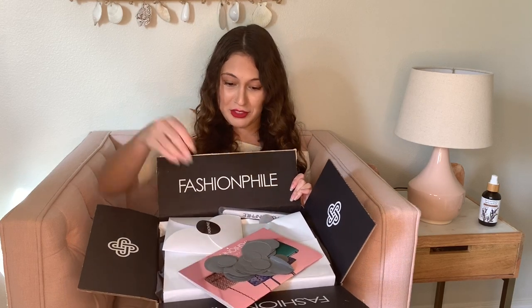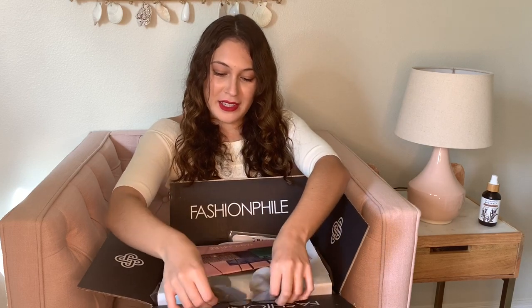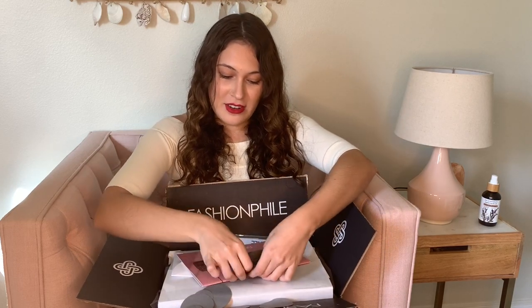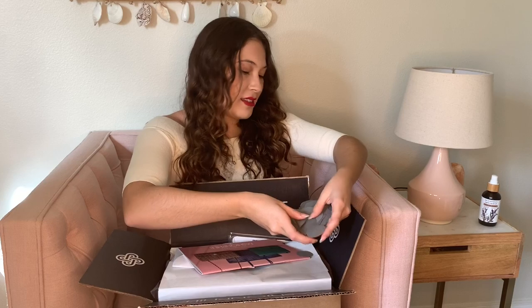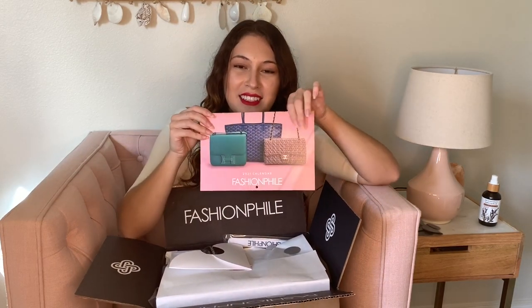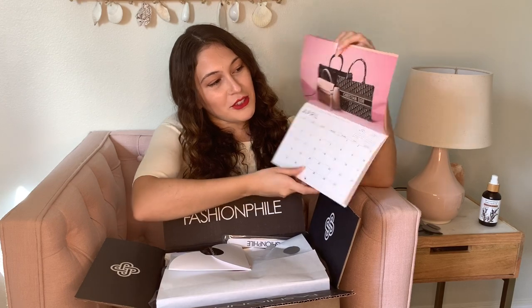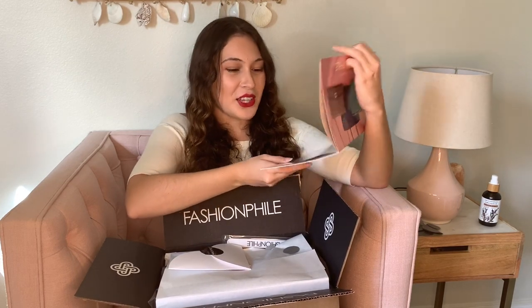So this is how it comes — with the Fashionphile box. And it came with this cute little confetti that I'm trying to keep all nice in here, so this will probably make a mess later. And then it came with a cute little Fashionphile calendar, which is so adorable. It has all the months with different designer items.